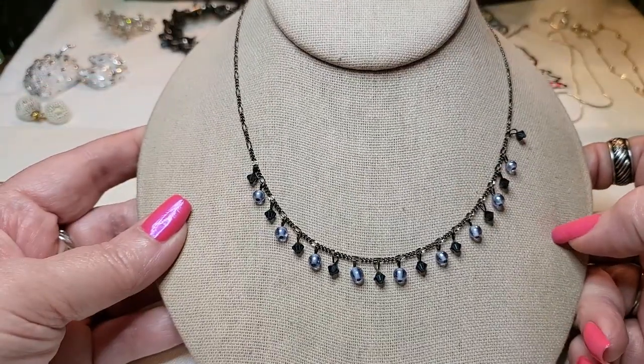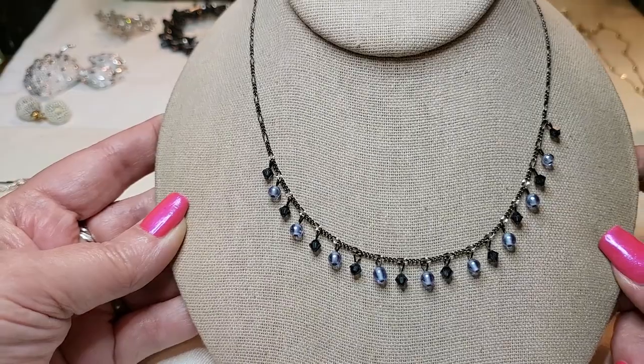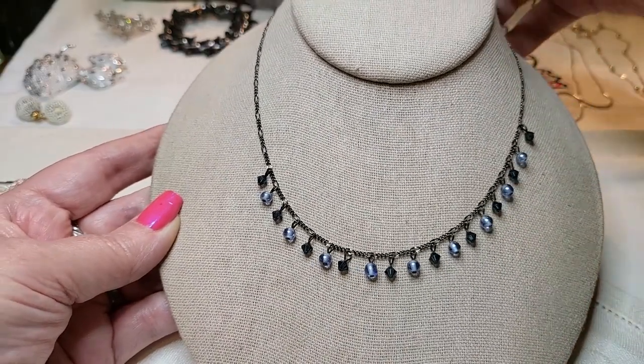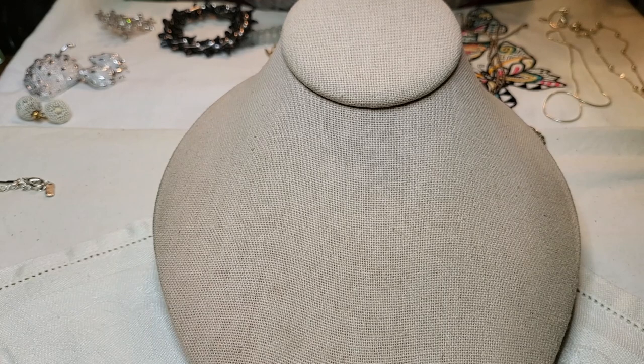I fixed this necklace. It's gunmetal and these are glass, and I think these are acrylic. But isn't it adorable? I love that one. And it's 17 inches long. So I just wanted to show y'all that I got it undone. That was a pretty one.